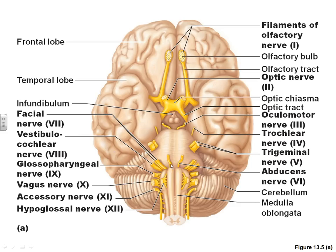Number 7 is your facial nerve; then 8 is your vestibulocochlear nerve; number 9 on each side is your glossopharyngeal nerve; number 10 on each side is your vagus nerve; number 11, running down long ways, is the accessory nerve; and then our last one, number 12, is the hypoglossal nerve.